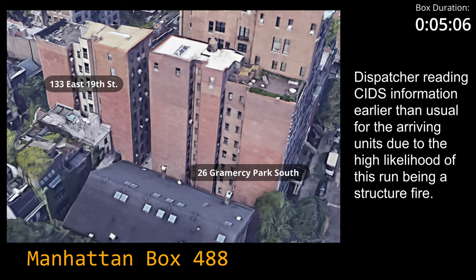Announcing for Sipfa Box 4 at 8PS, sub-26 Gramscy Park South. It's a multiple dwelling, 9-story, 35 by 230, Class 1. Also known as 133 East 19th Street. Connected on the first floor only. Standpipe in A and B Stair. Siamese on both sides of the building. Sprinkler hallways and stair. Penthouse on the roof.